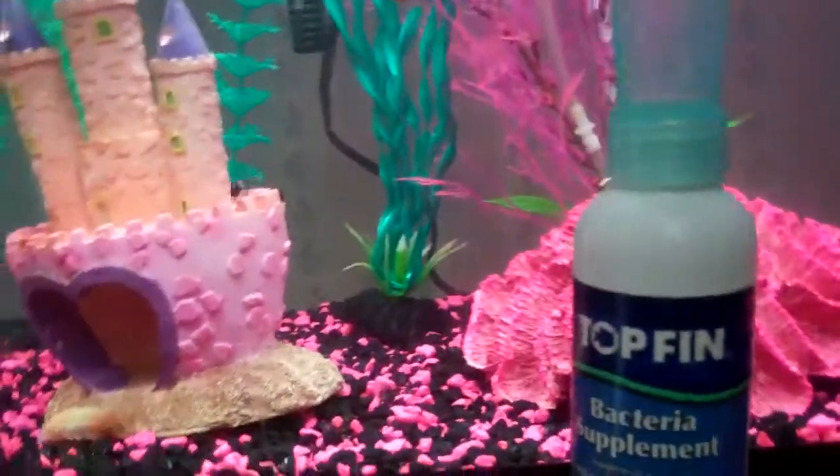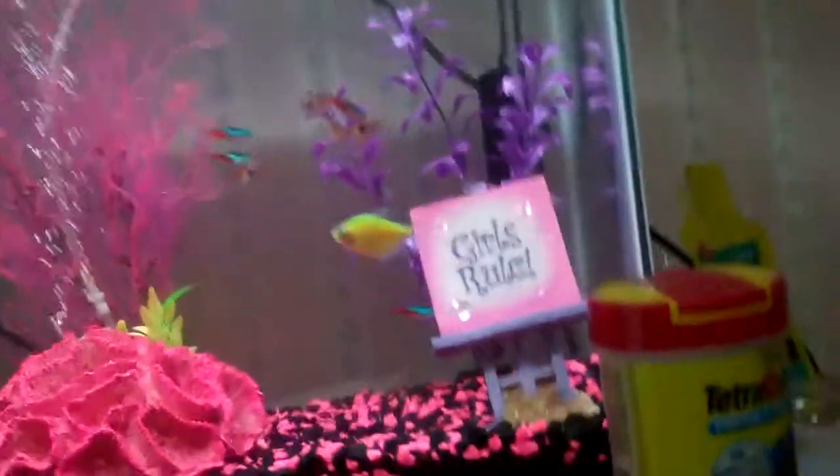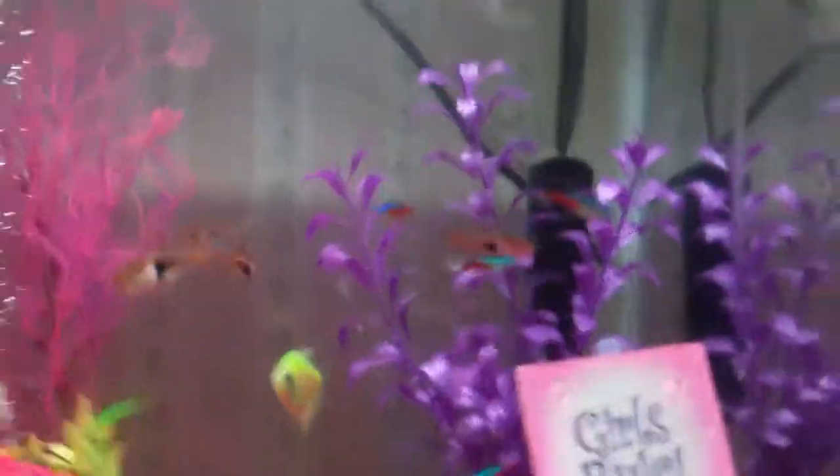Hey guys, here's my little sister's tank. I never showed the tank yet — I did it for her for Christmas.